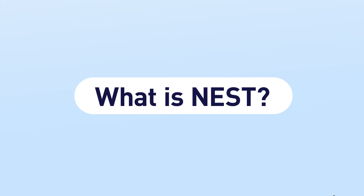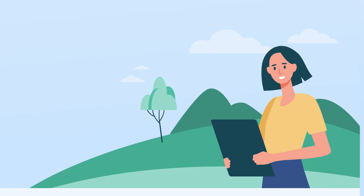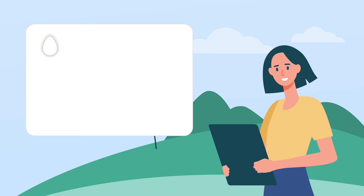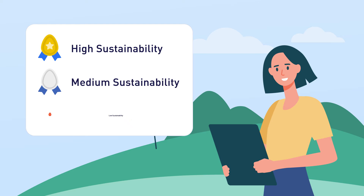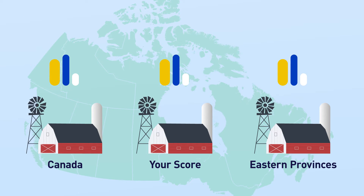NEST is a web-based tool that Canadian egg farmers can use to assess the environmental footprint of their farm and set goals to improve sustainability. With NEST, you can measure your farm's environmental performance and see how it compares to others in your region and across Canada.